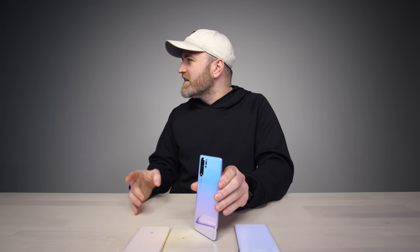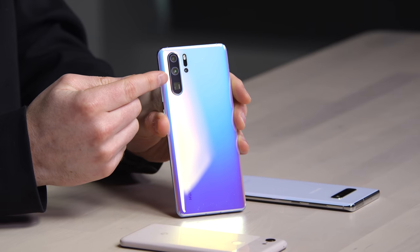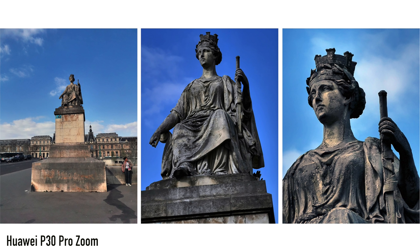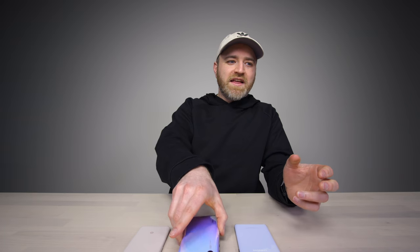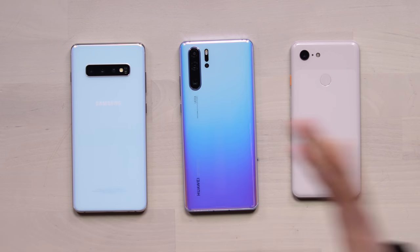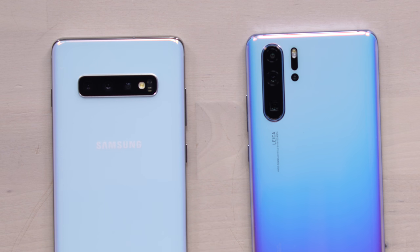It's flashy, it's fancy, it's got the crazy periscope lens setup for that wild zoom that you've seen demonstrated, plus it's a quad camera array on the back. That's a similar situation over here on the Galaxy S10 — that's the device I was using before. The camera unit is flipped horizontal, but it's similar in the sense that you've got a bunch of cameras — triple camera setup on the back.